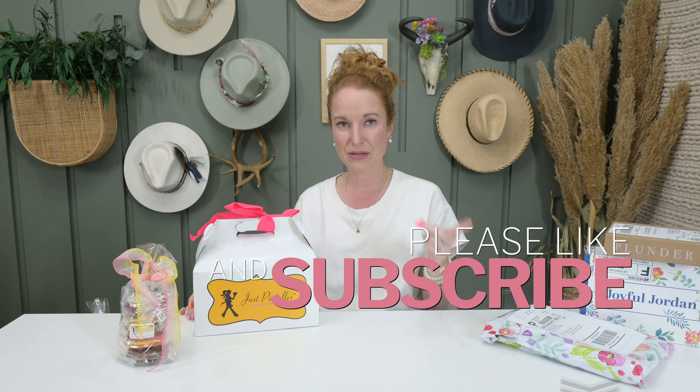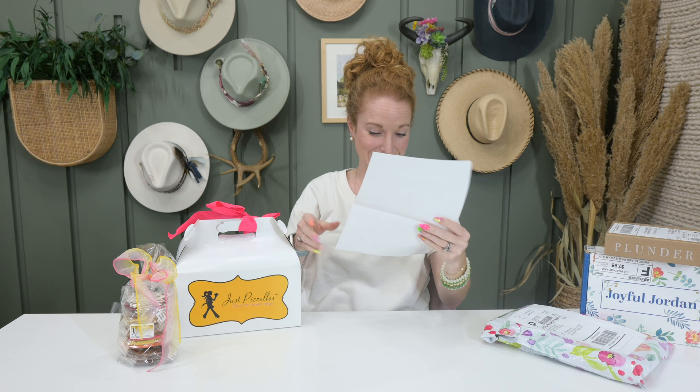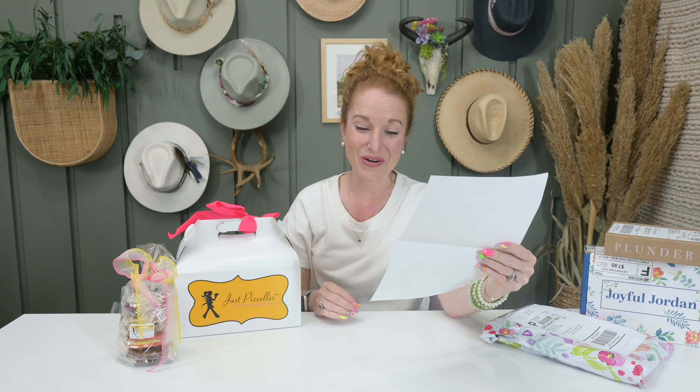Last time I opened this, I could only nibble on a few because they weren't gluten-free. My kids and friends ate them all and said they were delicious. Well, look at this — these are all the different flavors they have. At the bottom of the sheet, it says all flavors are available in gluten-free and the majority are available in sugar-free. So, she made me gluten-free ones!